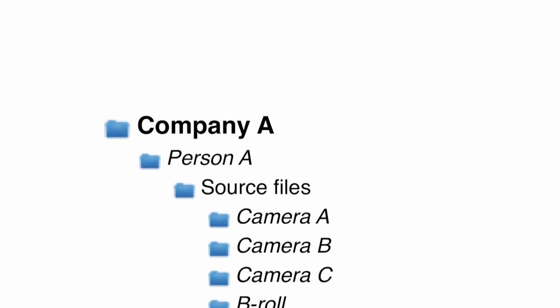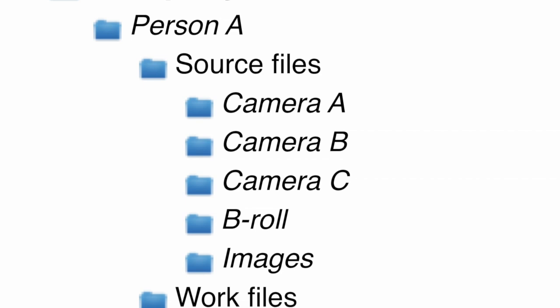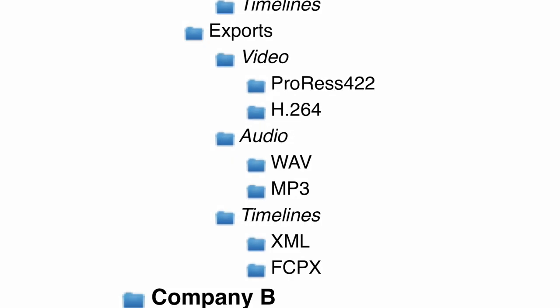For every company and every person, we will bundle all the source files with the cameras and the B-roll and images that we make, as well as the work files like the script, the timelines, and the exports.